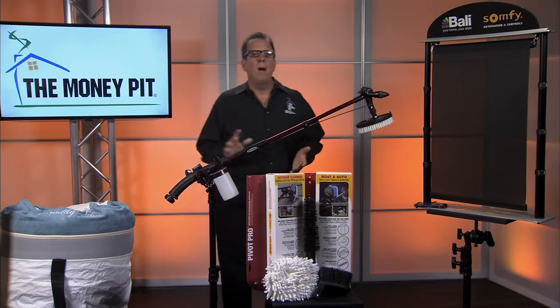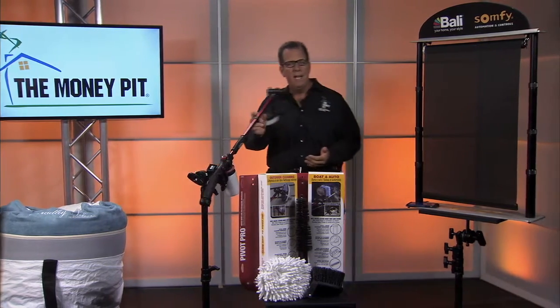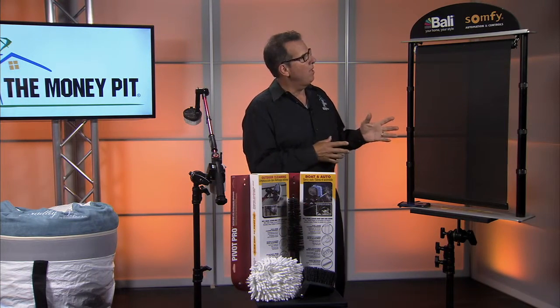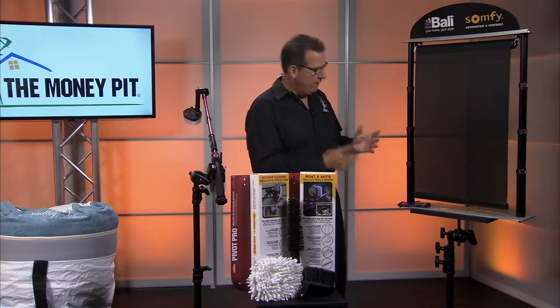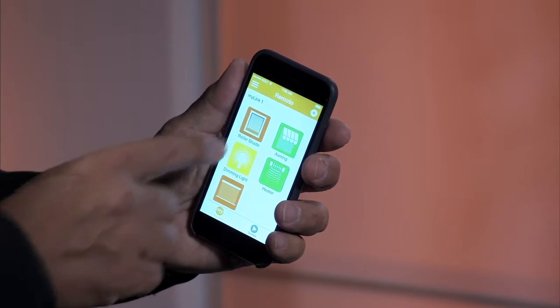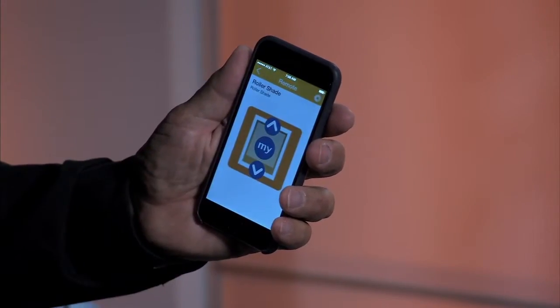Let's talk about ways to reduce energy use in your house, protect your furniture from fading, and have some really cool automation that pulls it all together. These are the Valley Automated Shades powered by Somfy. Somfy is the expert in motorization and they've motorized these shades. You have an app called the MyLink app — you open it, hit a couple of buttons on your screen, and the shade comes up automatically.